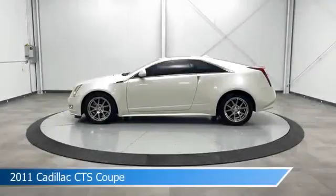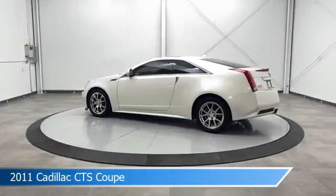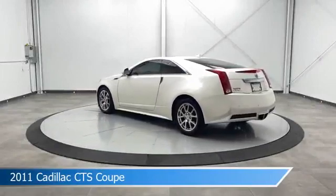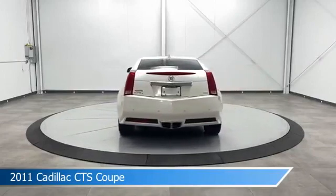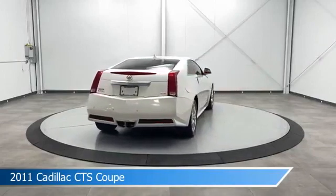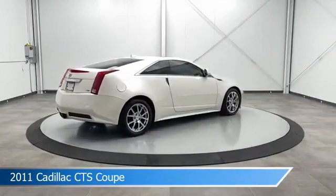Take a look at this 2011 Cadillac CTS Coupe. Equipped with a 6-speed automatic transmission in white diamond tricote, this car comes with some great features including all-wheel drive, heated steering wheel, anti-lock brakes, audio controls on steering wheel and more. Come in and check it out today.